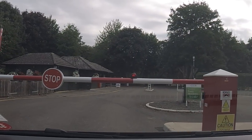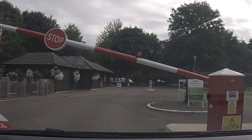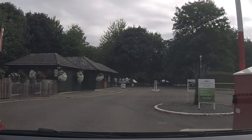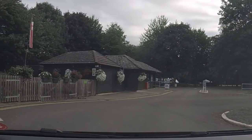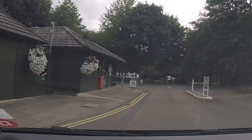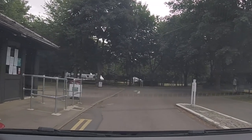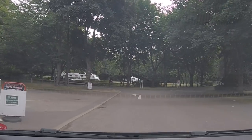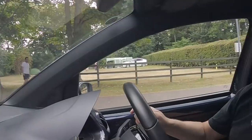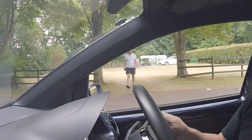It was so hot we decided to have a little drive around the site. So here we are at the barriers coming in to the other side of Ferry Meadows, and this is the old reception area. Going around here — it's mainly grass pitches but over there are some tent areas.